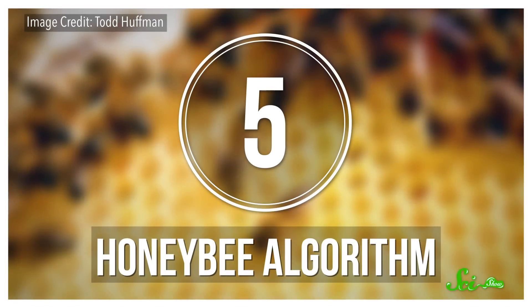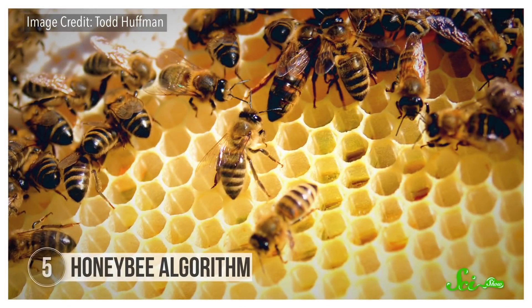All these researchers were awarded a Golden Goose Award in 2014 for U.S. federally funded research that seems unusual but has a major impact on society. In 2016, a Golden Goose Award was given to researchers who took a study about honeybees and applied it to, of all things, the internet.